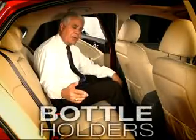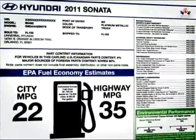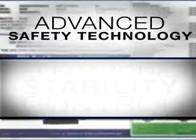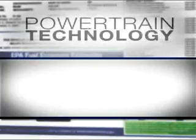Located in each door are bottle holders, and you do have two center cup holders in the armrest. Some of the standard features on the Hyundai Sonata are going to be your 10-year, 100,000-mile powertrain warranty. With advanced safety and technology, you're going to have your electronic stability control.